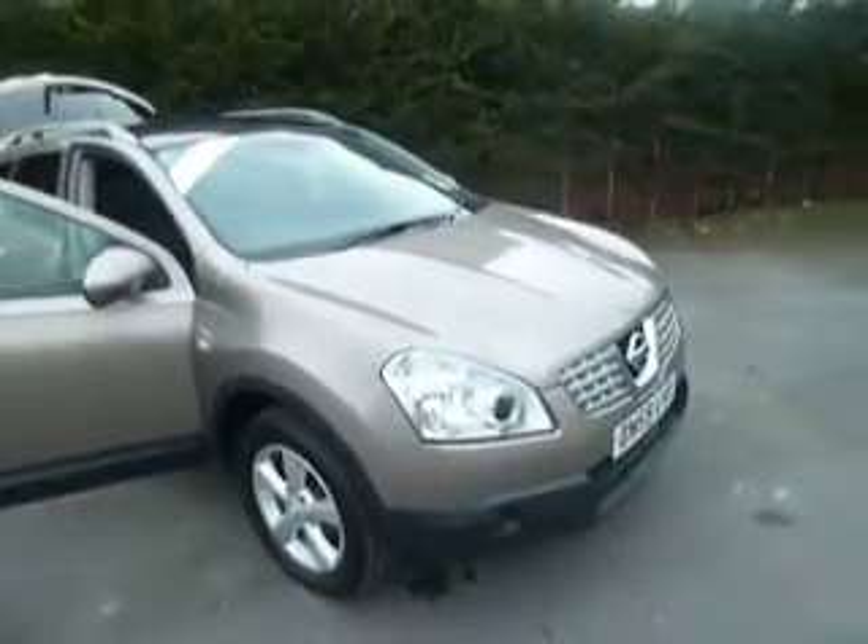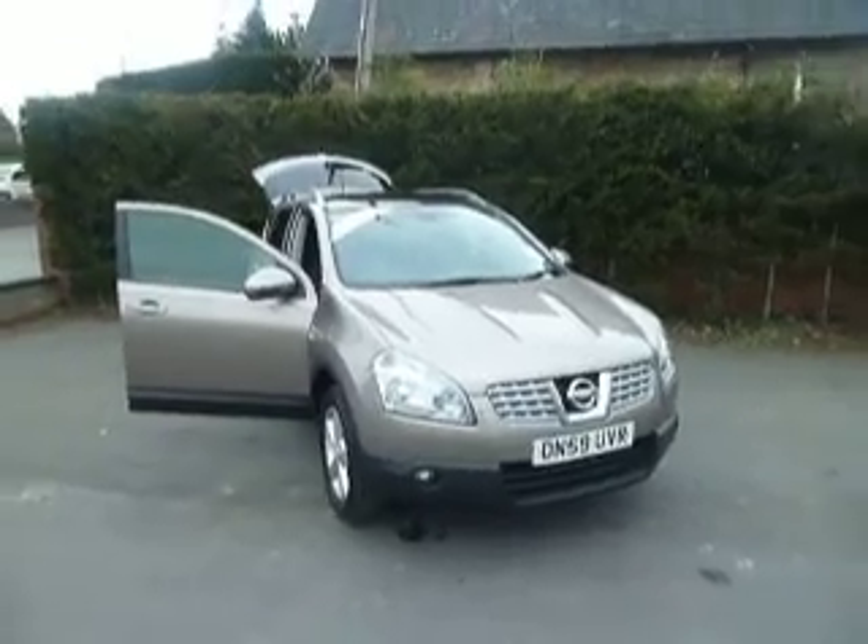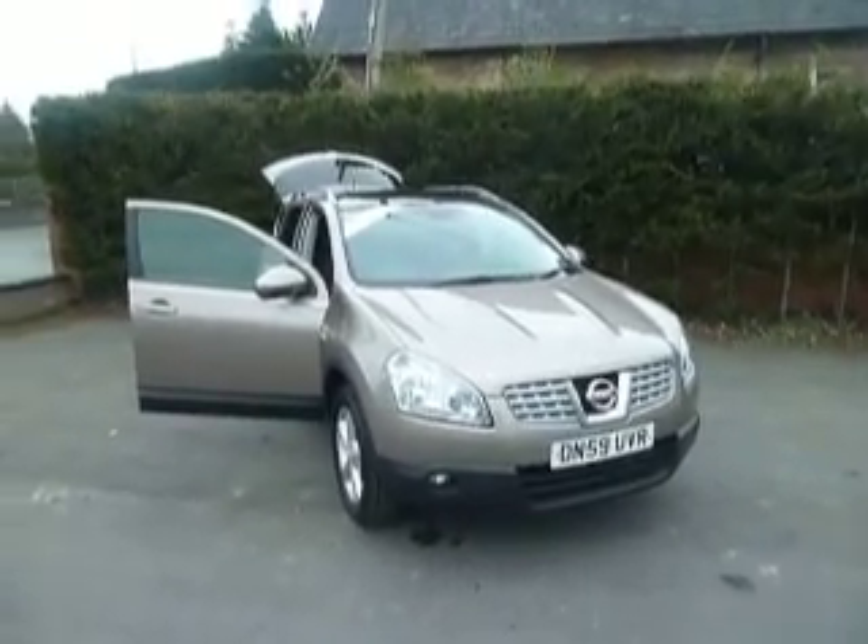Show you the interior — as I said, it's in fantastic condition. If you are interested in this vehicle and would like to book a test drive, or if you want any more information, please do give me a call. My name's Oliver. If I'm not available, you can speak to Simon or Dan — they'll be more than happy to help. The number to call is 01691 663 999. Thank you.